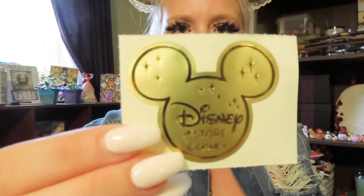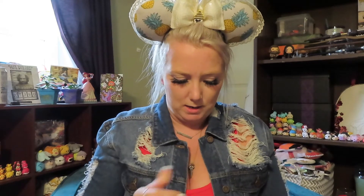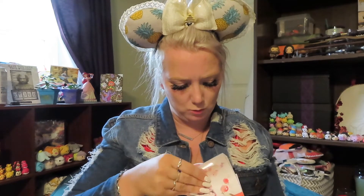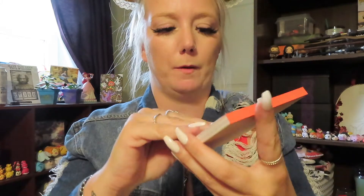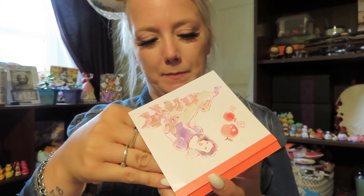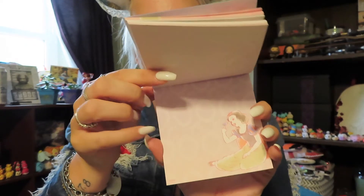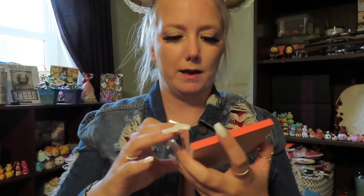And then it has this cool sticker. So I'm going to unwrap this — it looks like it is a memo pad. Oh, and it has all different types of memo paper. So we have Snow White memo paper. The first couple of sheets are just like that, then it changes to lined paper, then it changes to different paper styles. That is super handy.